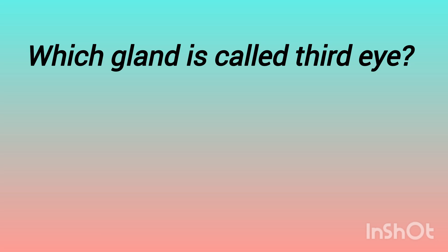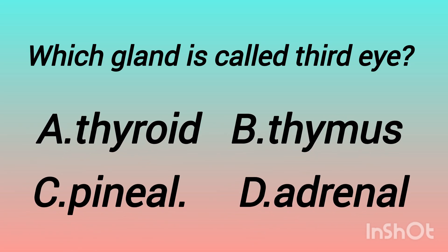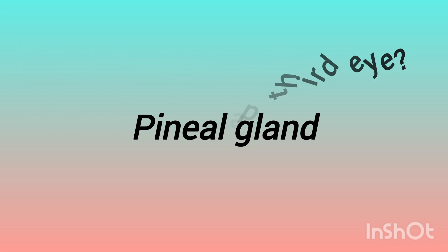The next question is: which gland is called the third eye? The options are: thyroid gland, thymus gland, pineal gland, adrenal gland. The answer is pineal gland. About the pineal gland — it is about the size of a pea and is located at the center of the brain. It sits behind and above the pituitary gland, directly behind the eyes, attached to the third ventricle, and is reddish in color, about one-third inch long. That's why it is called the third eye.